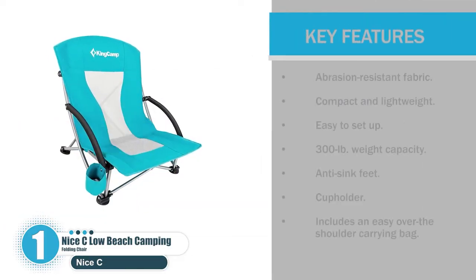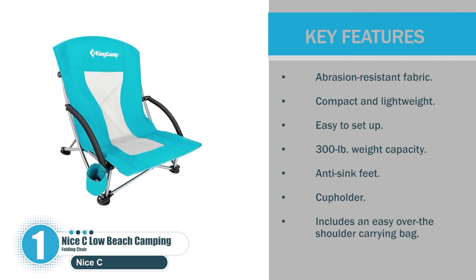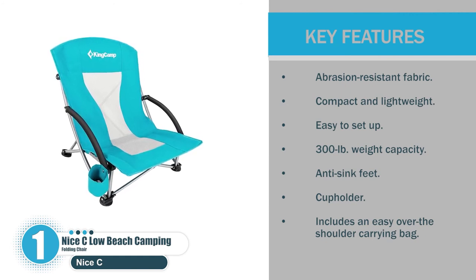Let's check the key features. Abrasion-resistant fabric. Compact and lightweight. Easy to set up. 300 lb weight capacity. Anti-sink feet. Cup holder. Includes an easy over-the-shoulder carrying bag.